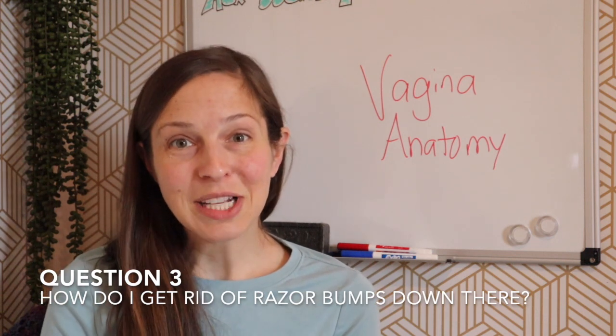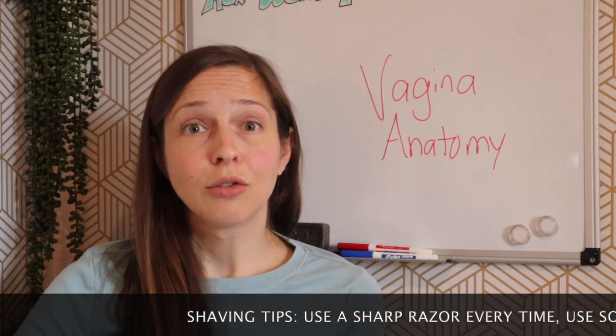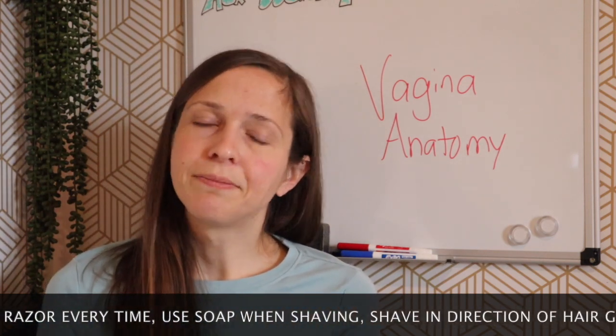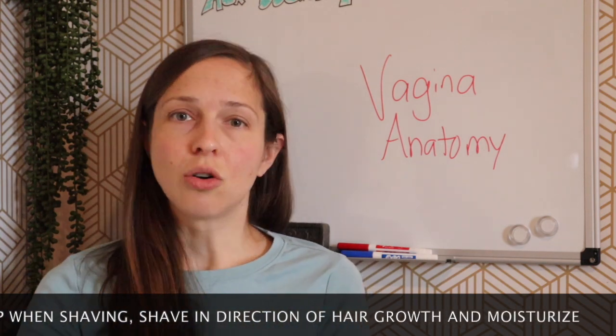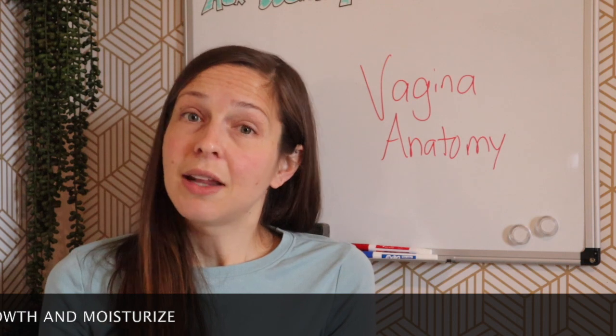Question number three: How do I get rid of razor bumps around my vaginal area? The first tip is to practice great shaving techniques to minimize razor burn. Some people are more prone to it, but my shaving tips are: first, use a sharp, fresh razor every time; two, use soap or a lubricant between the skin and the razor — usually moisturizing in the shower while you shave; three, go with the direction of hair growth; and lastly, moisturize when you're done shaving — apply a gentle lotion to replace the good skin oils you've shaved off.